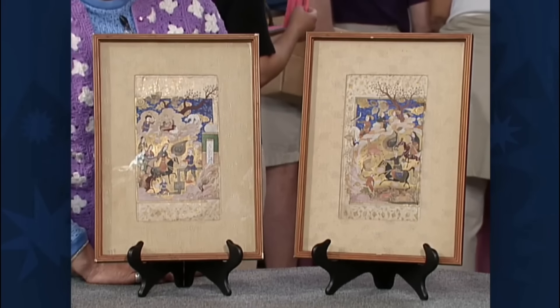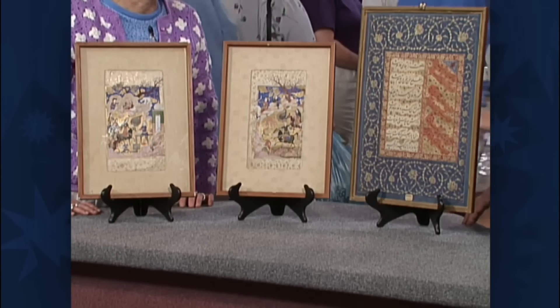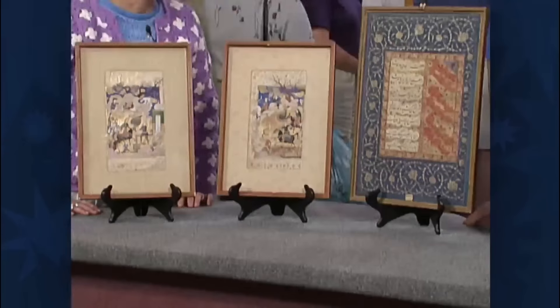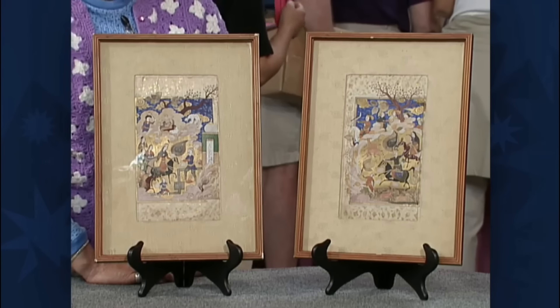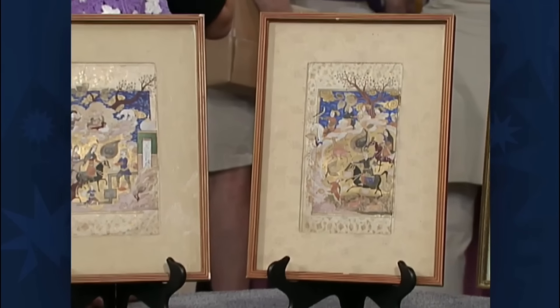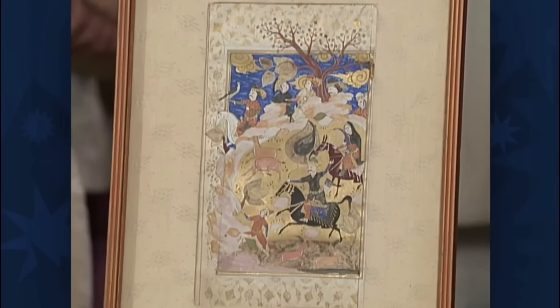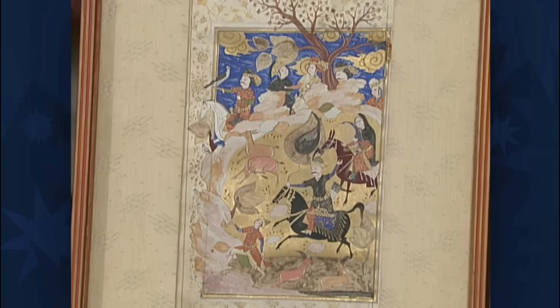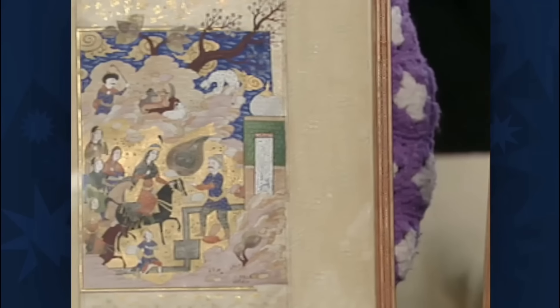These exquisite miniature paintings, handed down through generations, are not mere artworks but portals to bygone eras. Two pieces originating from Shiraz in Persia date back to the late 16th or early 17th century, illustrating stories from the Khamsa of Nizami. Crafted with mineral pigments and gold on paper, these masterpieces bring life to cultural heroes from Sasanian Persia.